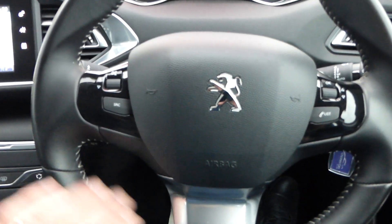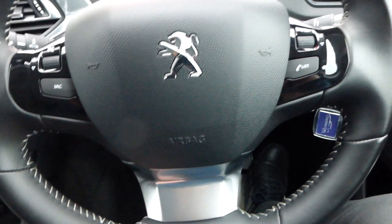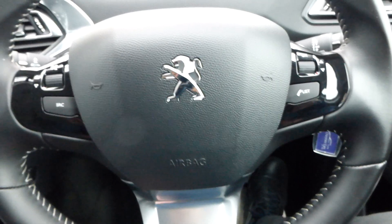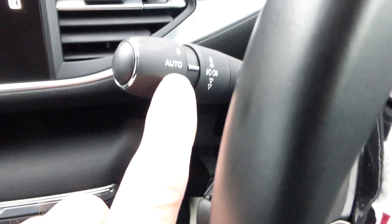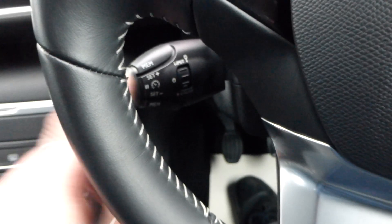Nice steering wheel — albeit they're all very similar across the 208, 308, and 3008 range. They're quite small but function well. You've got Bluetooth as well, auto lights, and there's your cruise control just there. A lot of nice features.